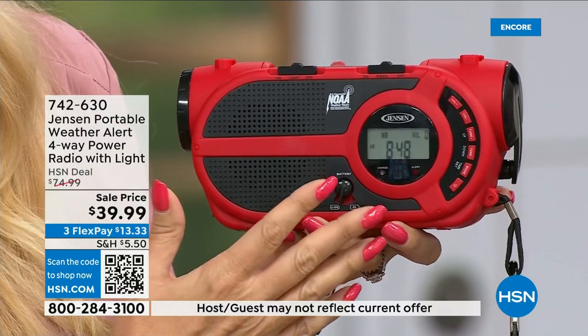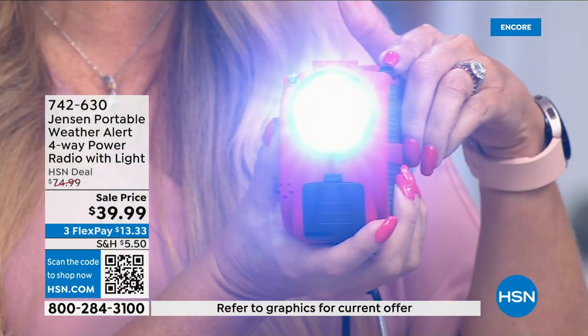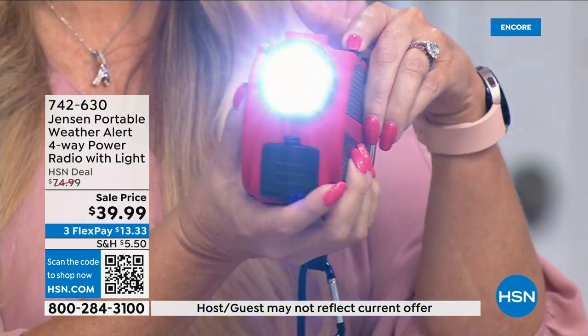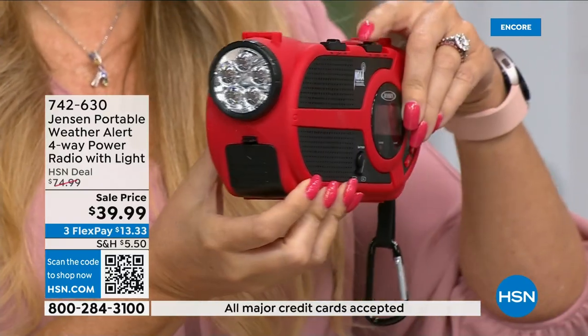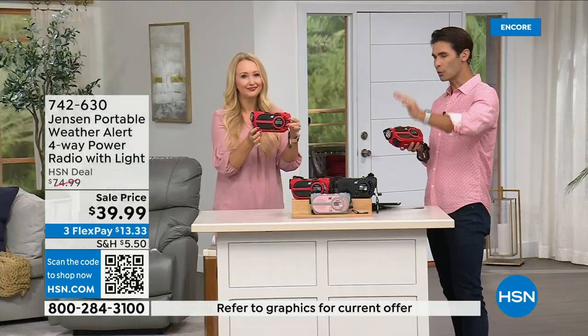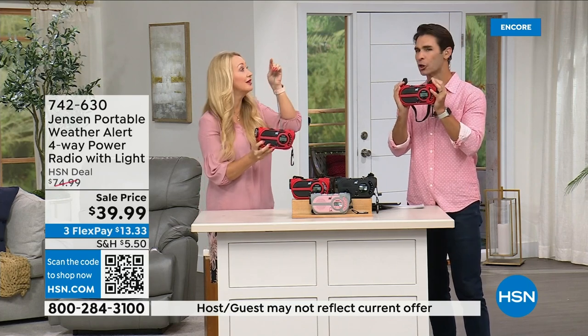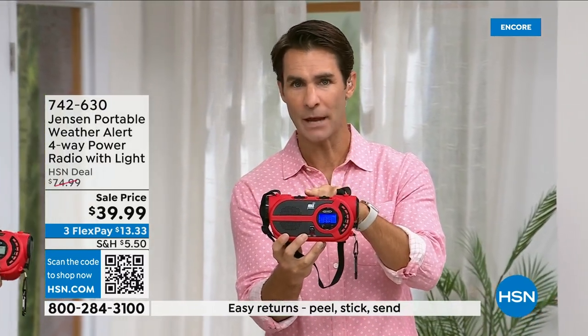In addition to AM/FM and NOAA alerts, there's a super powerful built-in LED flashlight for when the power goes out, and a very loud built-in siren. If you're camping, hiking, or on a day trip and get lost or disoriented, you can sound that siren as a beacon for others to find you. Hunters, boaters — everyone should take this. For everything it does, it's incredibly compact. The ultimate in preparedness.